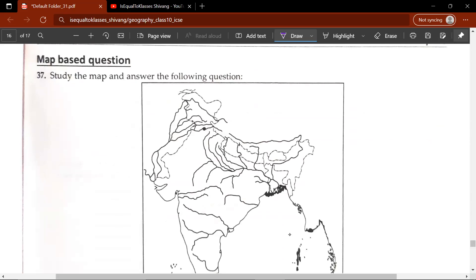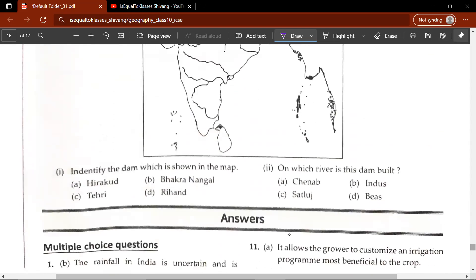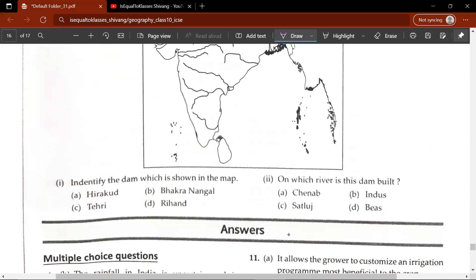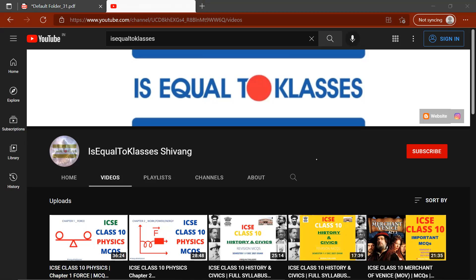Map-based question: identify the dam shown on the map — the answer is B, Bhakra Nangal. The second part: on which river is it built — it would be the Sutlej. Bhakra Nangal dam is built on the Sutlej River. That brings us to the end of this video. I hope you learned something and found it helpful. This video will be uploaded to this channel. I also have another channel, is equal to classes Navneet, where you have all the senior maths and physics videos. Stay home, stay safe, take care and I'll see you in the next video.